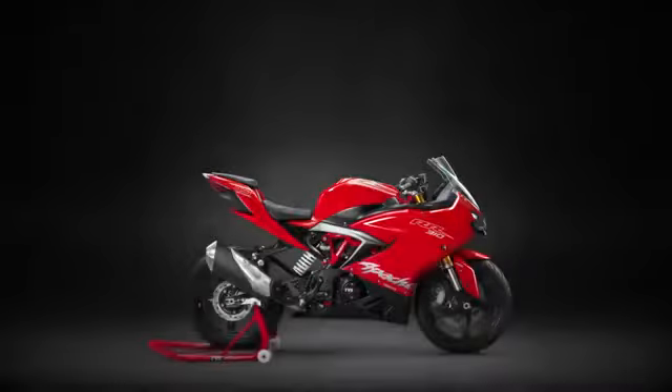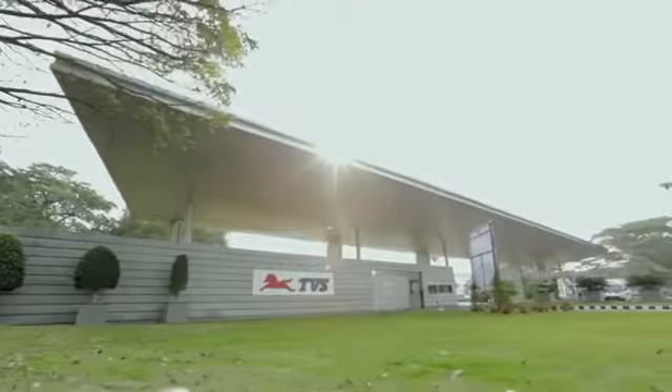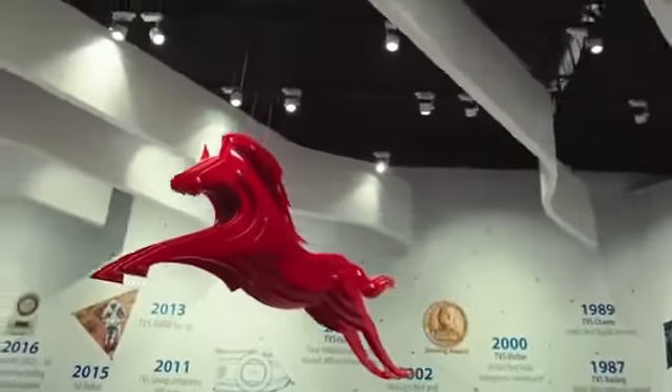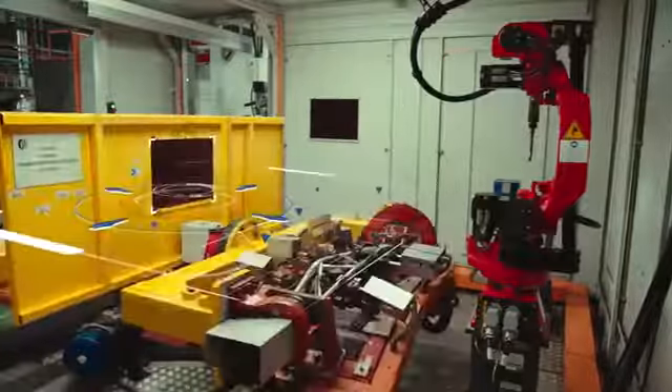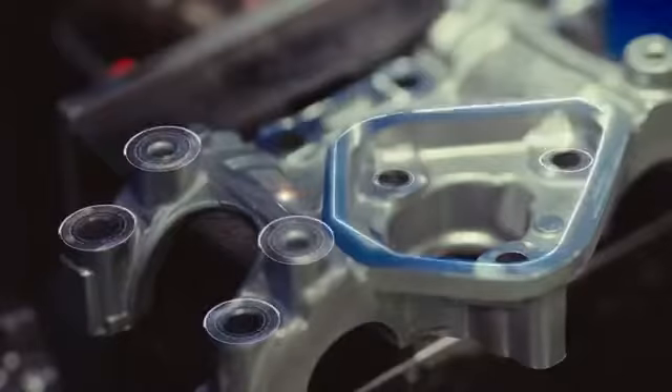Precision on the track begins with precision off the track. To craft the ultimate racing machine takes technology that is unparalleled. The Apache RR310 is crafted in a state-of-the-art facility. No compromises and no shortcuts.